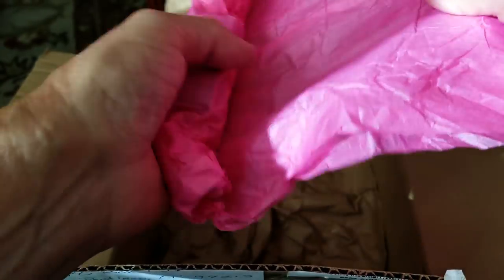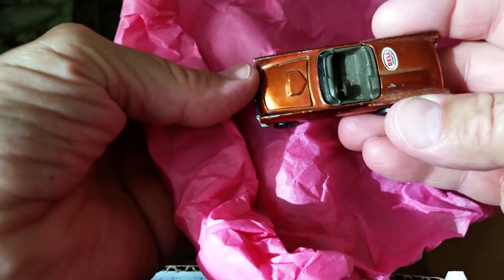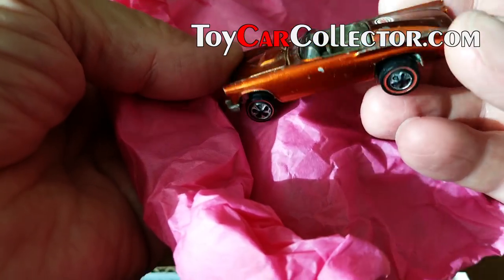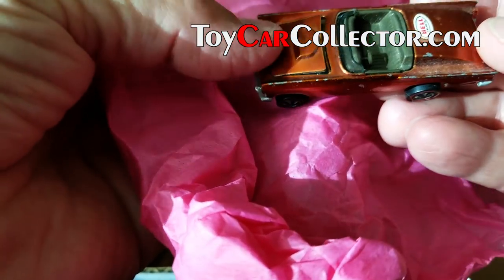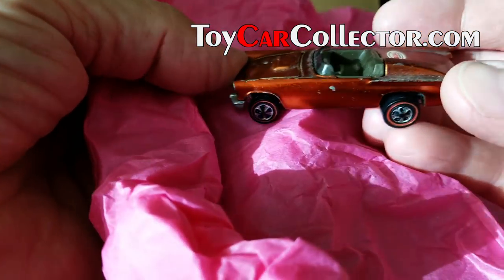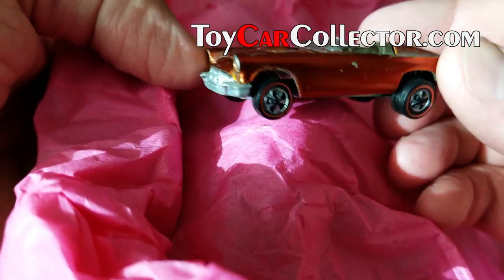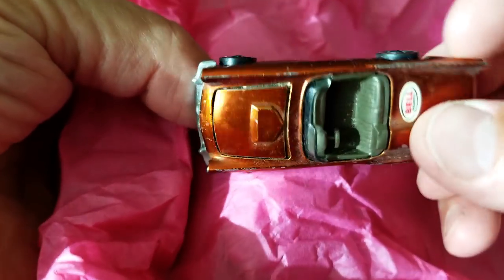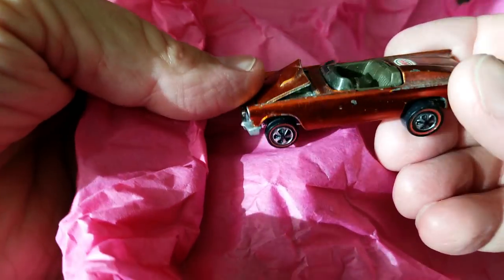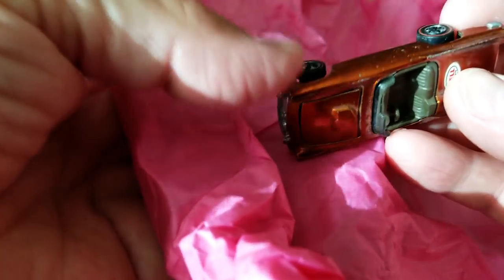Ooh — orange custom '57 Bird. A lot of wear on this one; it needs a bath, it's a dirty one. I could run it through a cycle in the dishwasher, or throw it in the washing machine coat pocket — nah, you don't need to do that. Just a toothbrush and soap and water will take care of that, get that baby shined up a little bit. It's not so bad; it's got good color, it's just rough on the edges and has a lot of chips, so not so great.